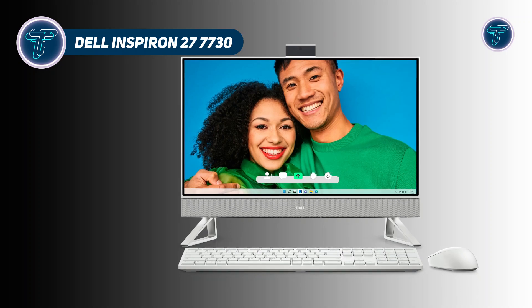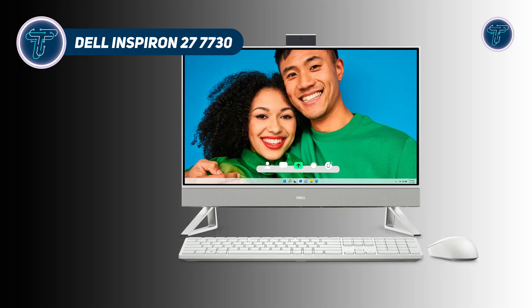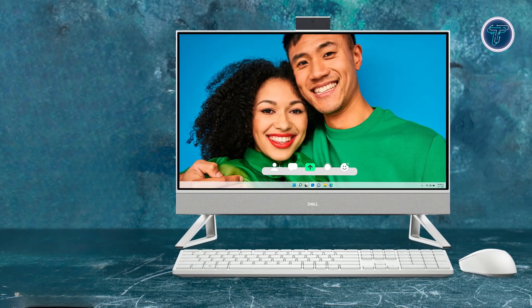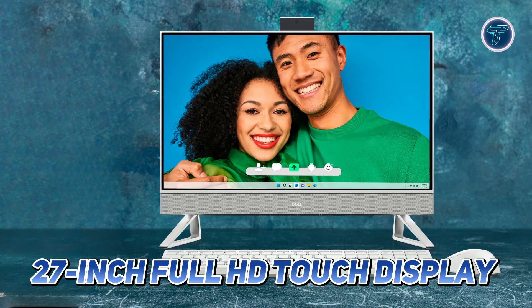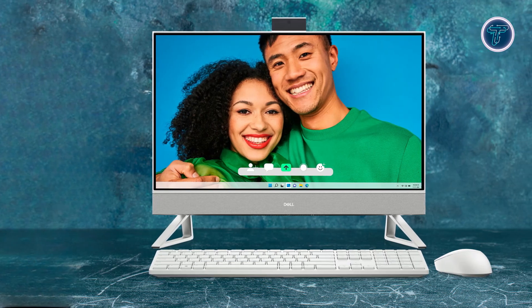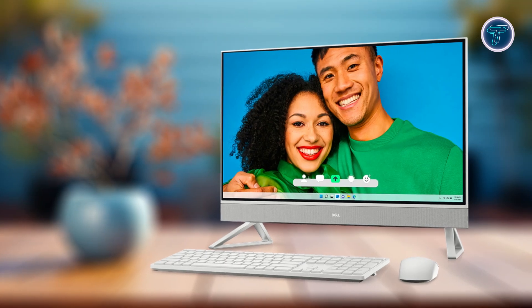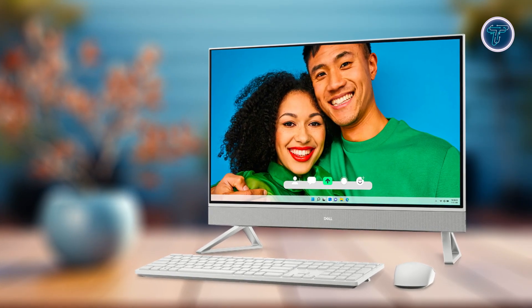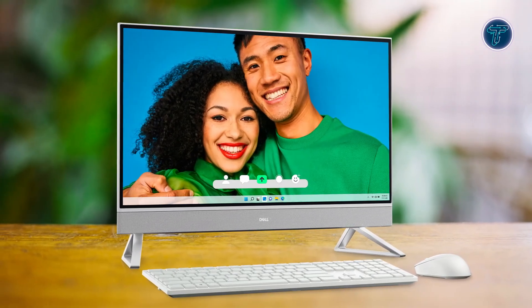Dell Inspiron 27 7730. The Dell Inspiron 27 7730 is an all-in-one PC designed to bring performance and elegance to your workspace. Its 27-inch full HD touch display offers stunning visuals and an intuitive interface, making it ideal for multitasking, entertainment or creative work. Whether you're streaming, designing or managing your daily tasks, the vibrant screen ensures crisp images and a seamless touch experience.